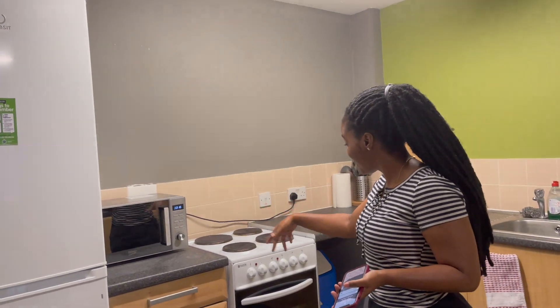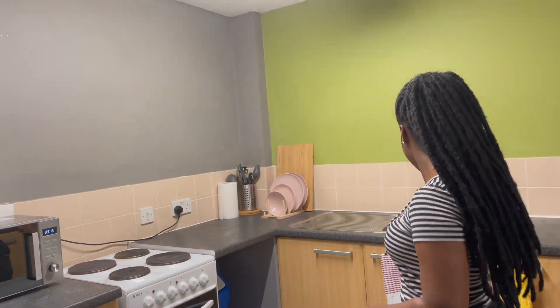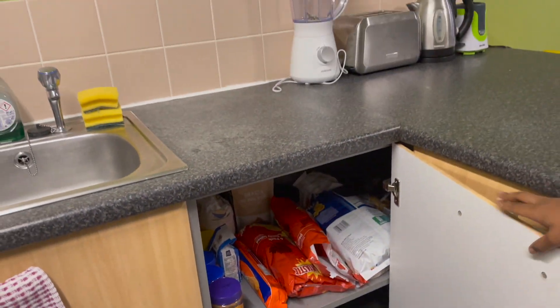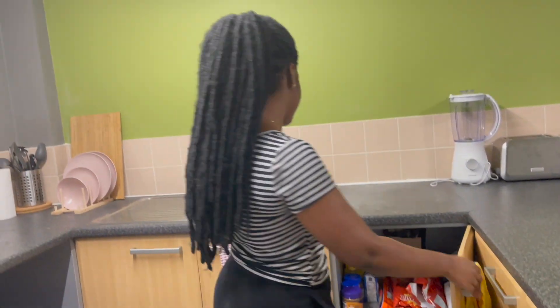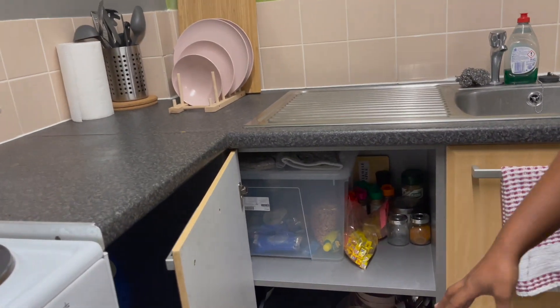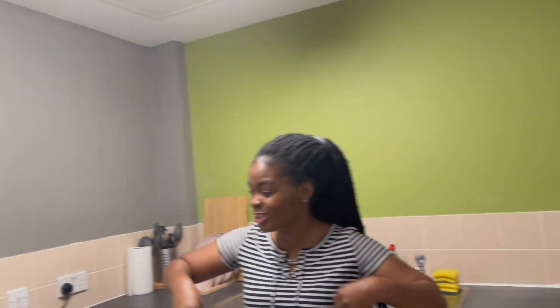All the kitchen stuff is here — microwave, stove, all that. To be honest, I'm supposed to share this flat with four people but I don't have flatmates, so I get to use everything. She came fully stocked. I've got meal prep stuff, snacks, tea — everything in there.